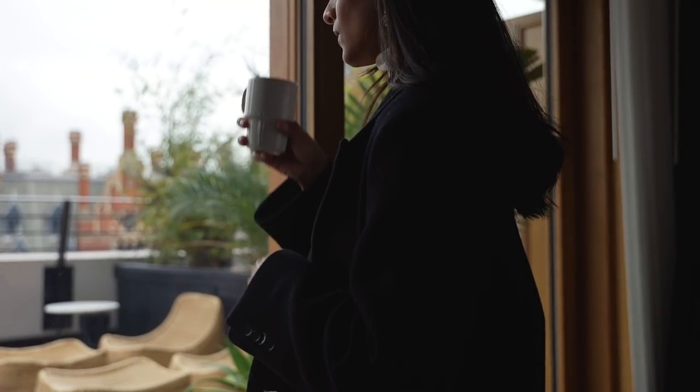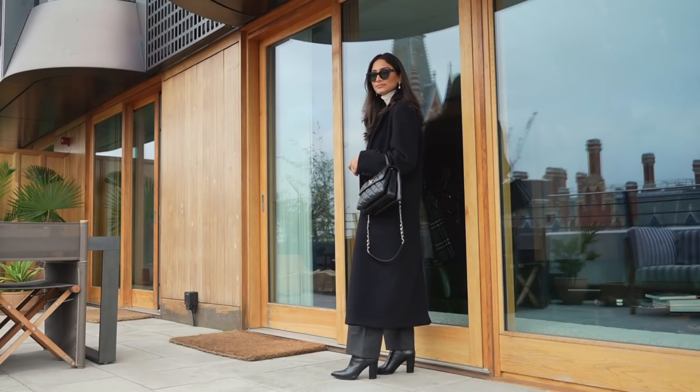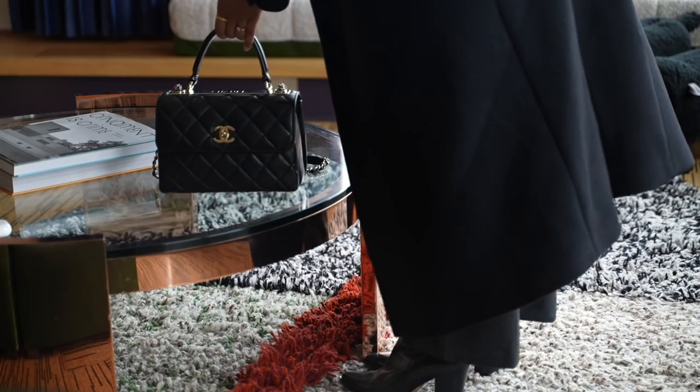The only downside is that you will see fluff from your jumpers transfer onto it, but it's nothing that a lint roller can't take out.